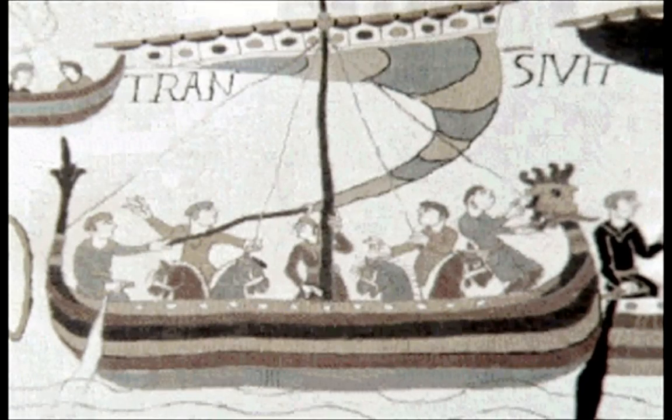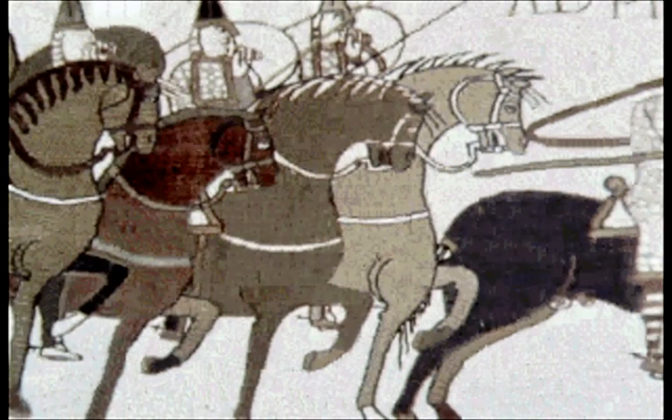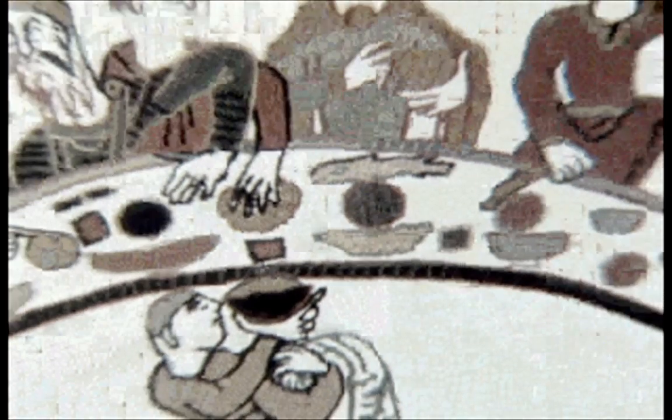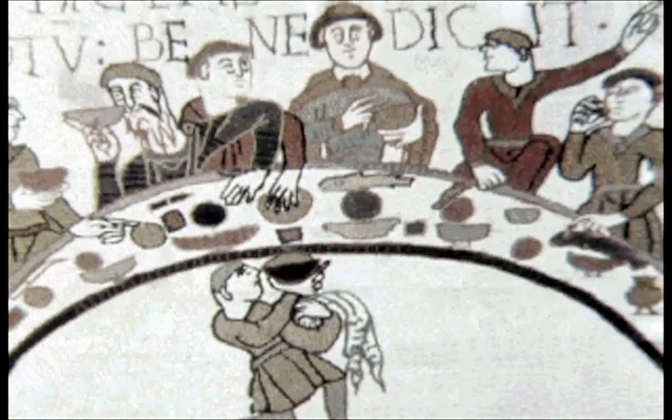The Normans built the first proper castles after the invasion of 1066. They needed bases from where they could patrol the countryside and strongholds to protect themselves from Saxon attack. These strongholds were also their homes.